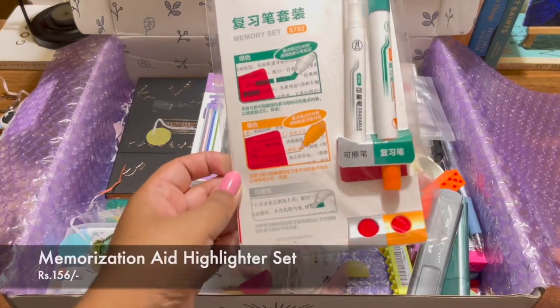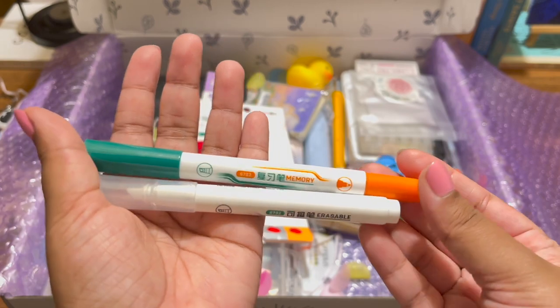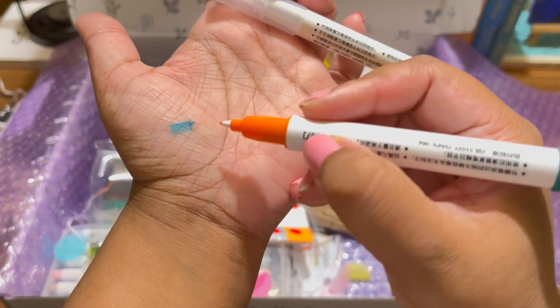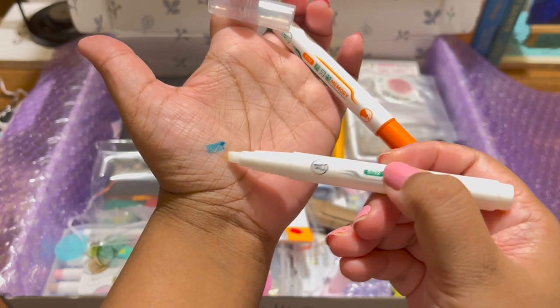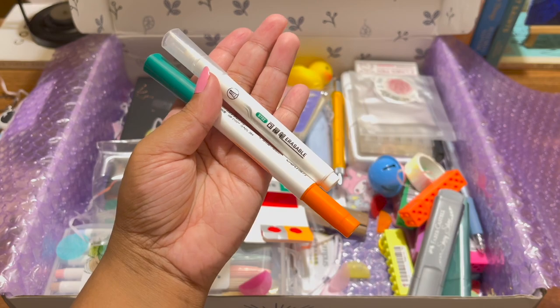Then I got this memorization aid. Basically you get a highlighter pen — on one side there's a green highlighter and on the other side there's a fine liner — and you can erase everything with the included erasing aid. It's like a set you can use while reading or studying.